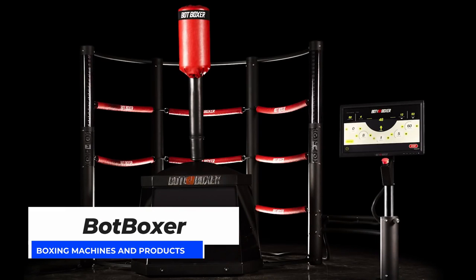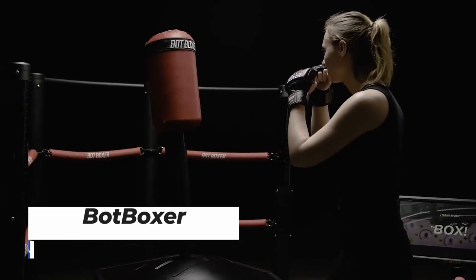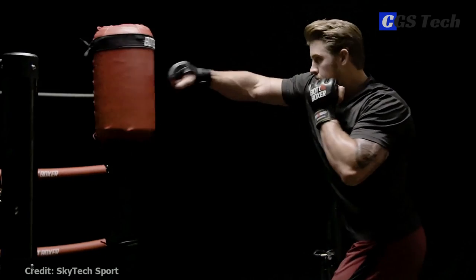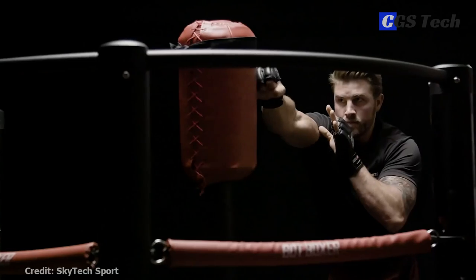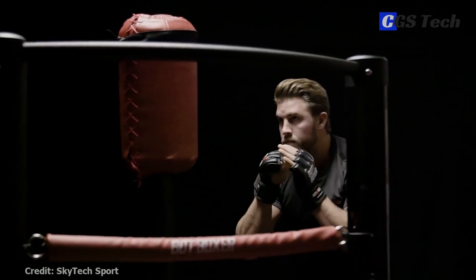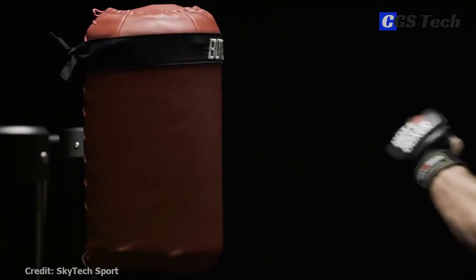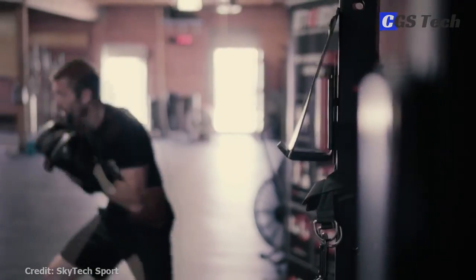Bot Boxer, a creation of Skytech Sport, a company specializing in gym equipment and simulation machines, is a robotic punching bag equipped with high-speed motion sensors and AI computer vision, designed to track your every move. Its set of sensors reads the velocity and force of your punches with high accuracy and skillfully evades them. The bag is connected to a base that can angle it around to dodge blows during sparring.